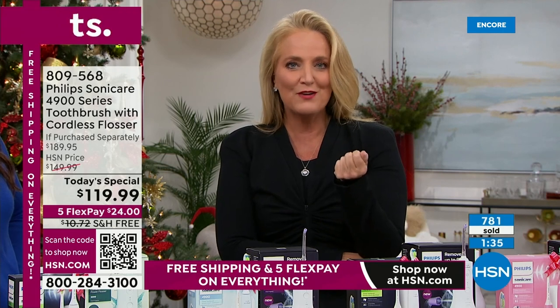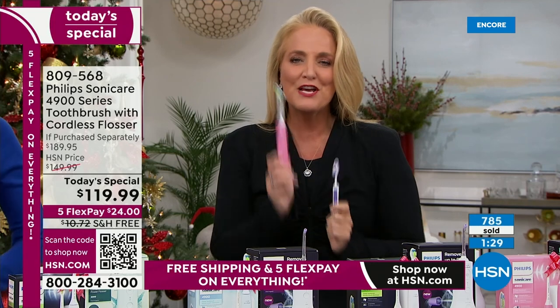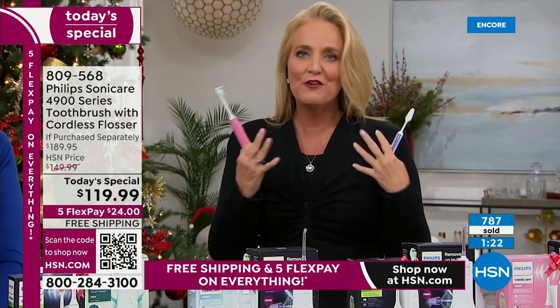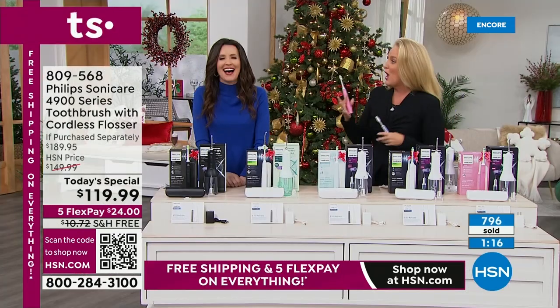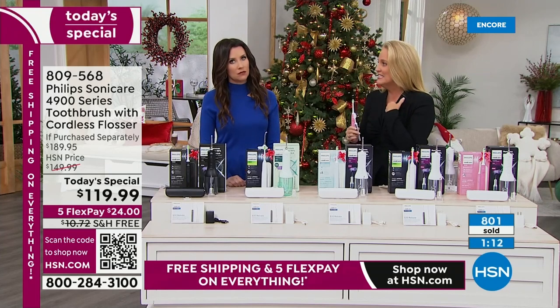62,000 movements per minute — in a two-minute cycle that's 124,000 movements. It takes one entire month to brush your teeth with a manual toothbrush to equal what Philips Sonicare does in two minutes. Every single time, your teeth are going to finish off and you're going to feel like you won the lottery — like you got a cleaning, but nobody yelled at you.